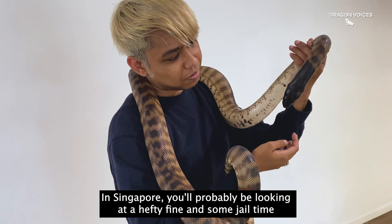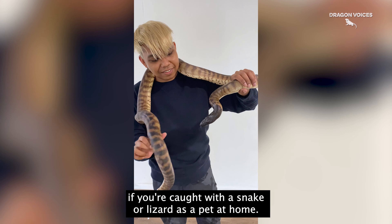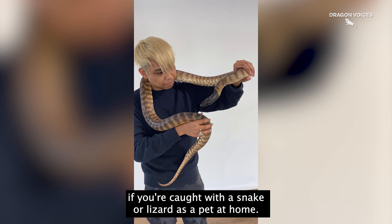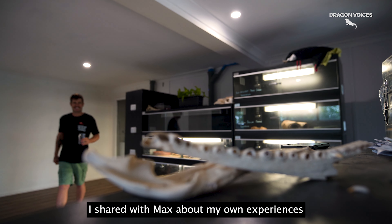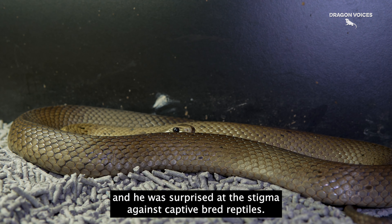In Singapore, you'd probably be looking at a hefty fine and some jail time if you're caught with a snake or lizard as a pet at home. I shared with Max about my own experiences, and he was surprised at the stigma against captive bred reptiles.